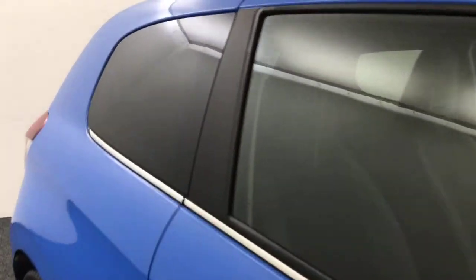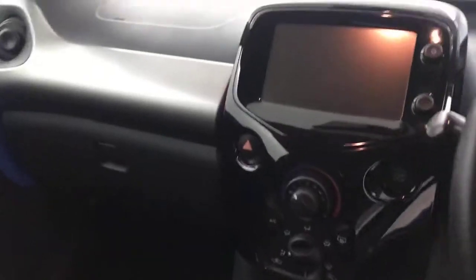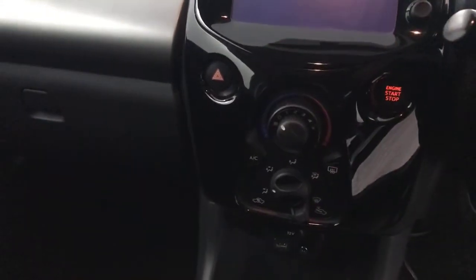Quick look inside. You've got electric windows, and these nice patterned cloth seats which are in fantastic condition — there's no wear on any of the bolsters as you can see. You've got a multifunctional steering wheel, electrically adjustable mirrors, and automatic headlights.